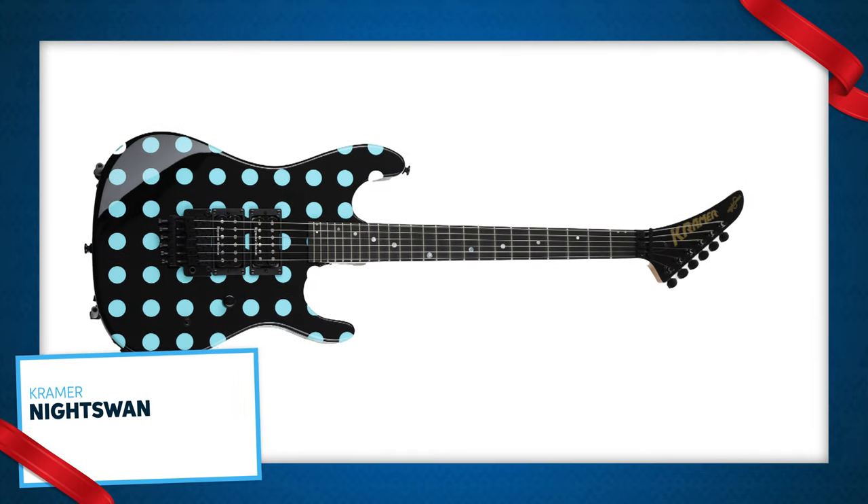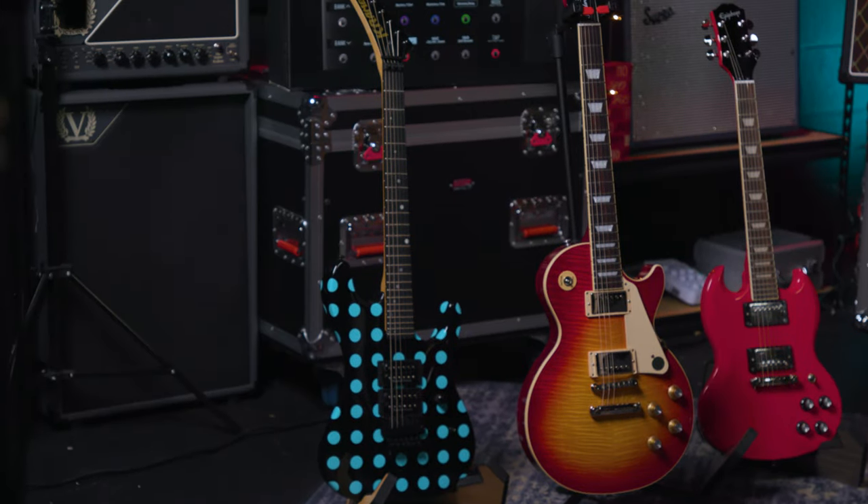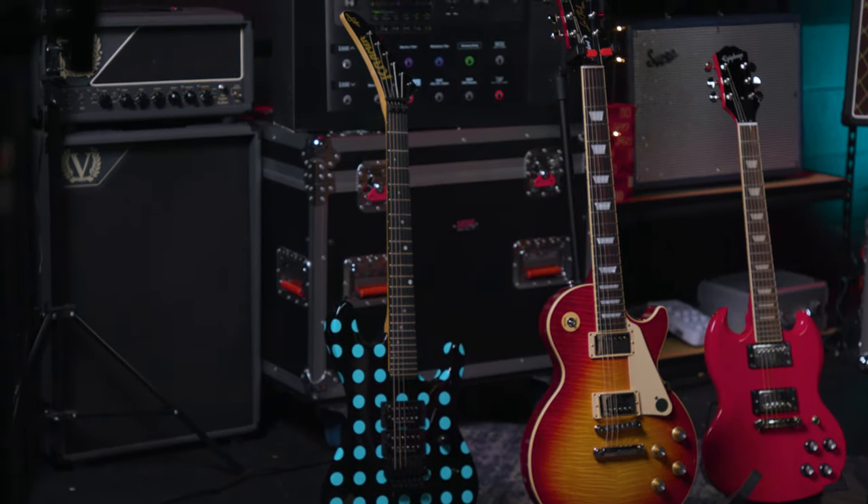Check out the Kramer Night Swan. If you have a shredder on your list, this 80s classic hits the sweet spot. It's got a super fast playing neck with a flat 16-inch radius, Seymour Duncan JB pickups, a Floyd Rose tremolo, a reverse banana style headstock, and an ebony with blue polka dot finish. Like Jeff Spicoli said — totally gnarly, dude!